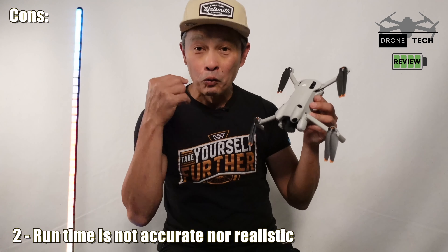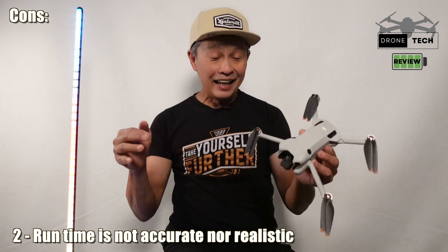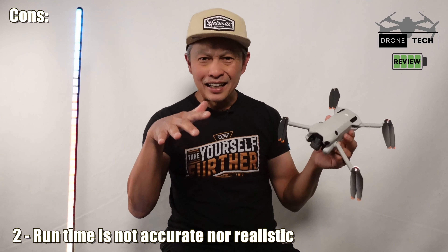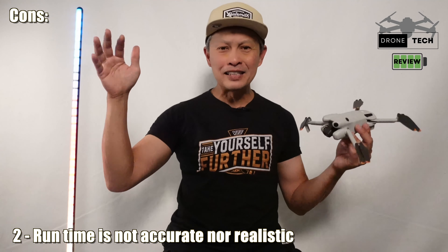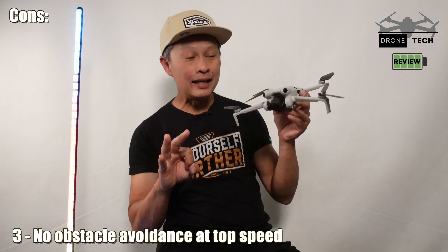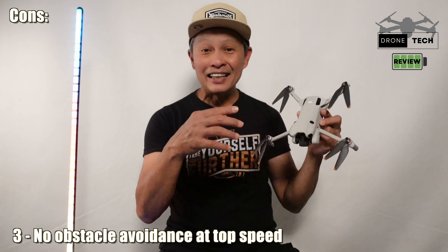Con number two is that DJI overstates the runtime. They claim 31 minutes, but when I flew it on a hover with no wind, it only flew 23 minutes. The older DJI Mini 2 even beat it with 25 to 26 minutes — so it was weaker than its cheaper predecessor that claimed less time.